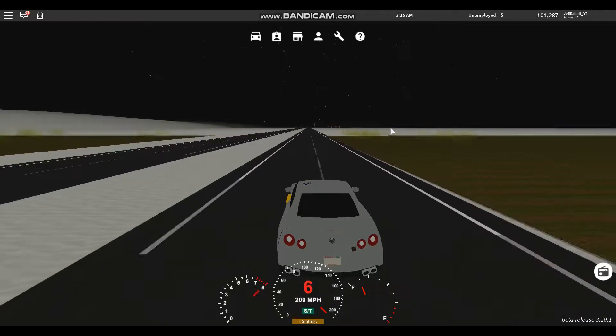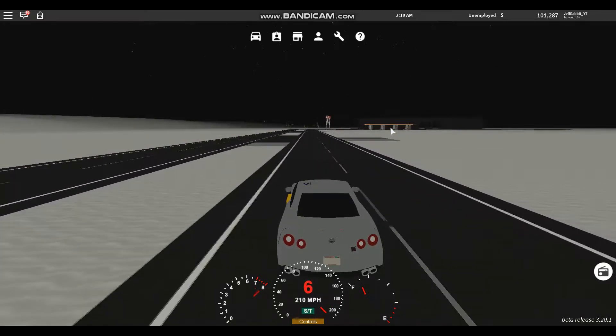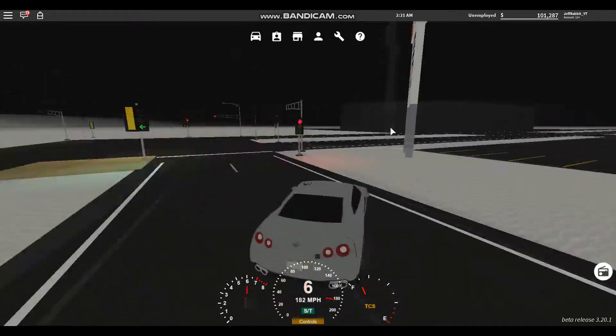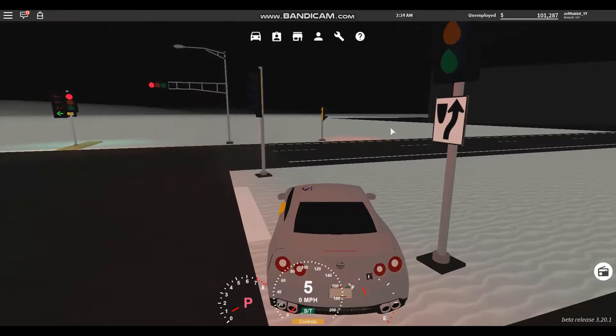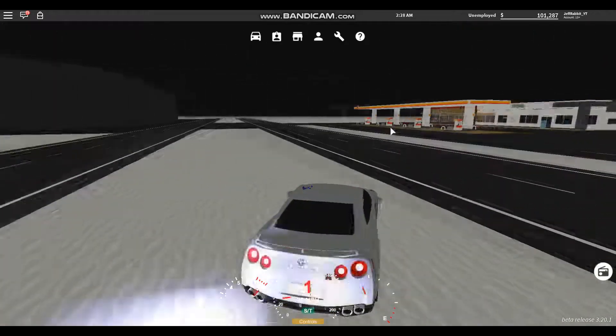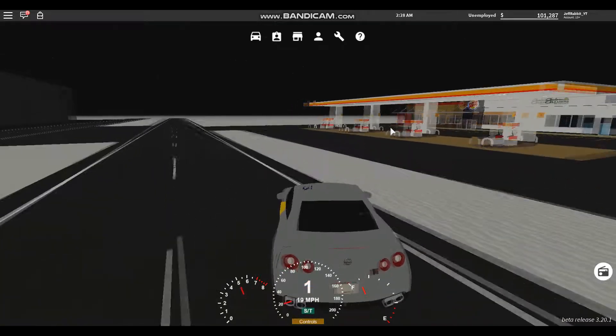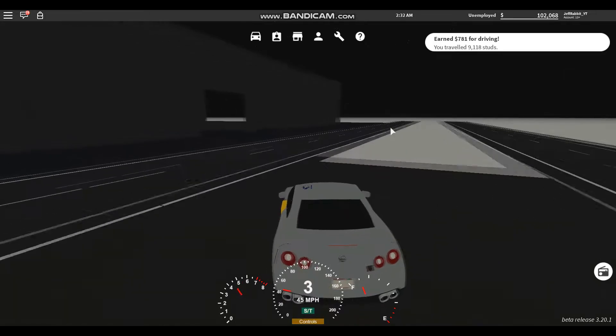Let's find out. Yeah, that's like 211 miles per hour sometimes. As you just saw, I crashed into a light post. But anyways, let's test out acceleration in the quarter mile.